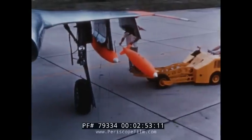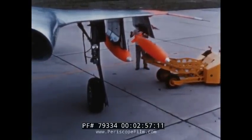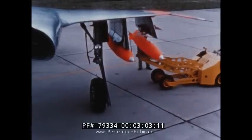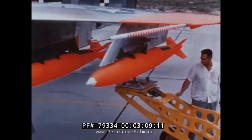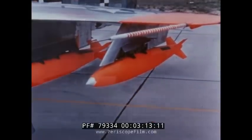The inboard bomb rack can carry bombs up to 3,000 pounds in weight or auxiliary fuel tanks up to a 450-gallon capacity. Bombs up to 1,000 pounds in weight can be suspended from the outboard bomb rack. The inboard and outboard bomb racks can also be used to carry rocket pods.